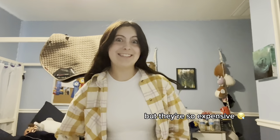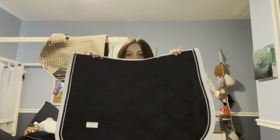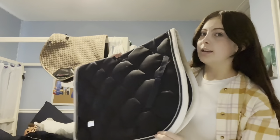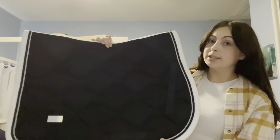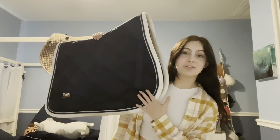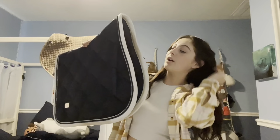That's all the Lemire saddle pads. Next is my Equestrian Stockholm one — this is the only one I have and I definitely want more. It's the navy and white. You don't really need a half pad with it because it's like a gel pad. I've used this so many times. I love how Equestrian Stockholm has that little mirror detail. Lemire and Equestrian Stockholm are my two favorite horse gear brands.